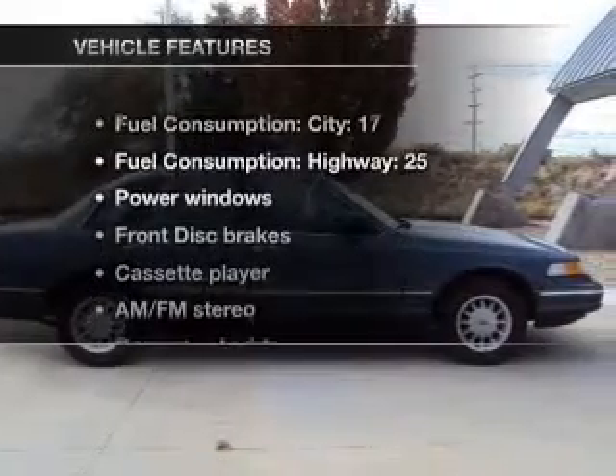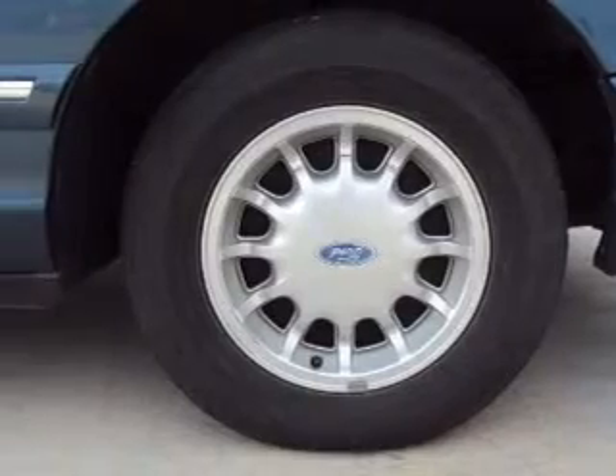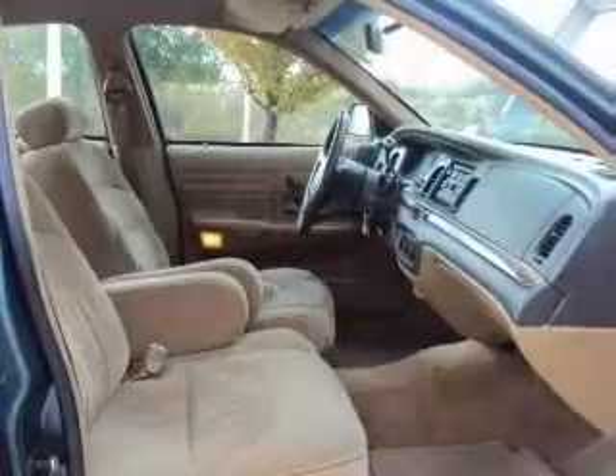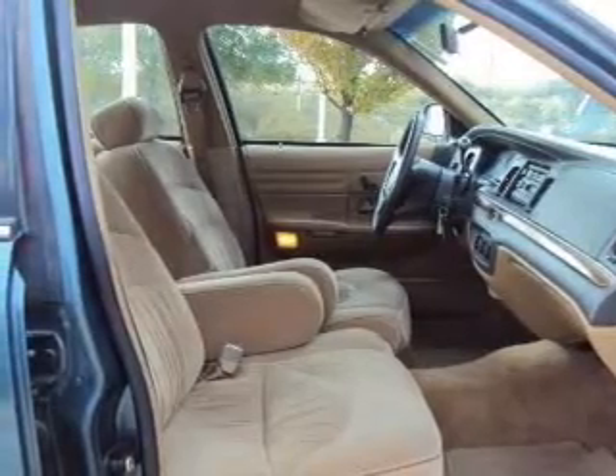And with these notable features, you won't want to miss out on the opportunity to own this amazing ride. Air conditioning, power windows, power steering, power mirrors, an AM-FM stereo, and an adjustable tilt steering wheel.